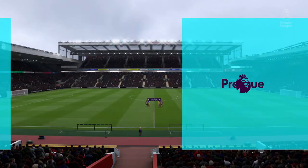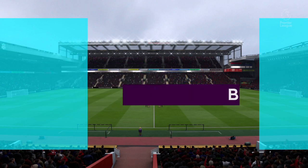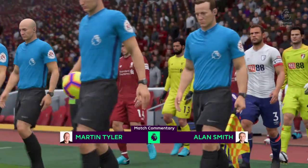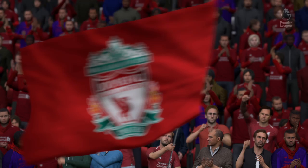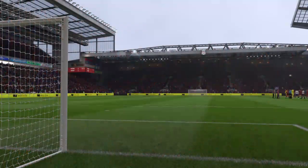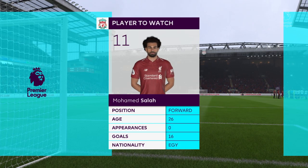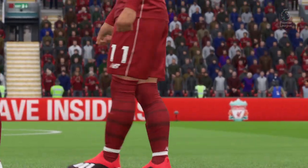Hello, I'm Martin Tyler and this is Anfield. Today Liverpool play Bournemouth. What a first season Mo Salah had for Liverpool, having moved back into the Premier League — so many individual awards, so many goals, quite incredible.